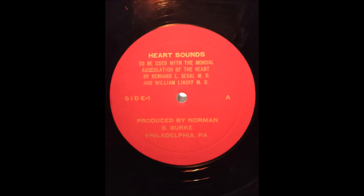Abnormally wide splitting of the second heart sound is produced by any condition which delays pulmonary valve closure. This may occur in patients with right bundle branch block, pulmonary valvular stenosis, and atrial septal defect. Splitting is also abnormally wide when aortic valve closure occurs earlier than normal, as in patients with severe mitral regurgitation. This is an example of abnormally wide splitting of the second heart sound in a patient with right bundle branch block.